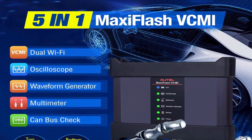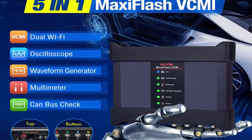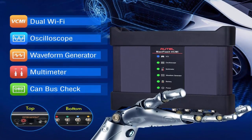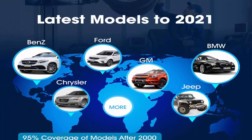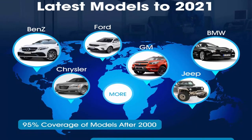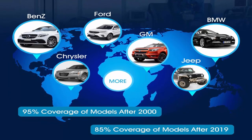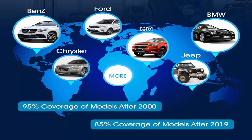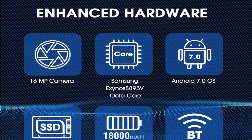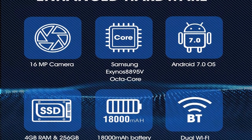Intuitive Topology Mapping: Autel MaxiSys Ultra Smart Diagnostic System is developed with topology mapping of the CAN bus tree, with color-coded module status for faster and deeper full-system diagnostic results. You can clearly see the situation of each system in a mapping tree, view module structure, click to display fault codes, and enter the system to execute functions directly. Note: Topology is not universal to all cars — please contact us to check compatibility before ordering.